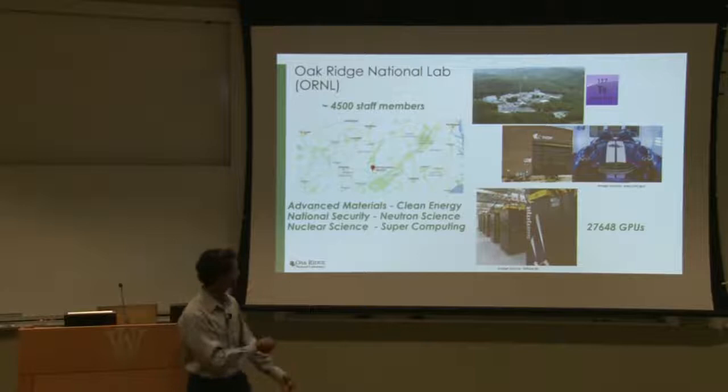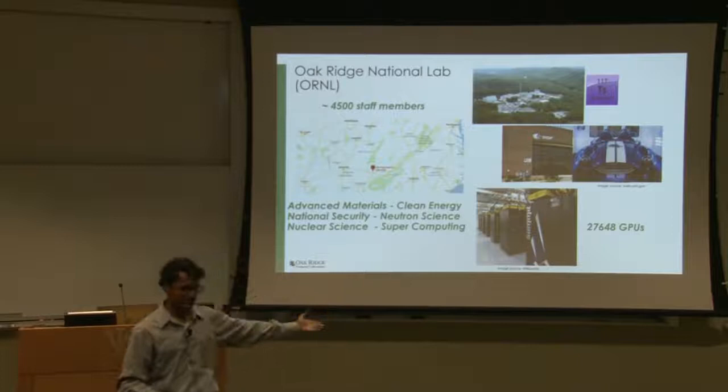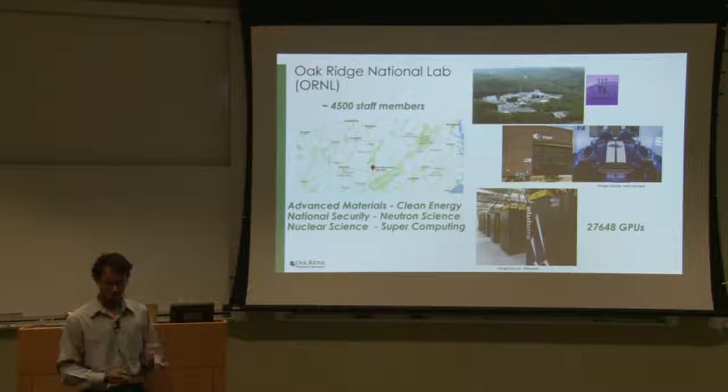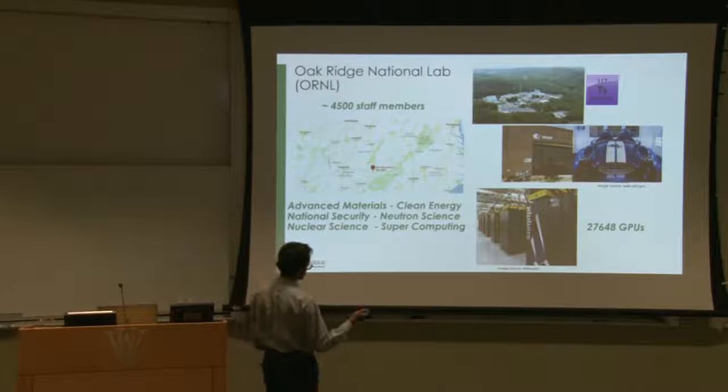Oak Ridge is also home to supercomputers. The world's fastest supercomputer is at Oak Ridge National Lab, built as a collaboration between Oak Ridge, IBM, and NVIDIA. It has 27,648 GPUs. This is a user facility, so anyone can write a proposal to utilize it — it's a service provided to the research community at large.